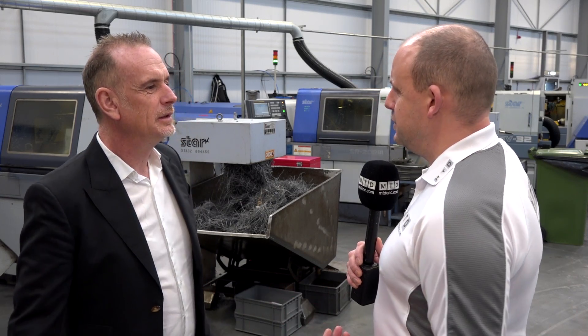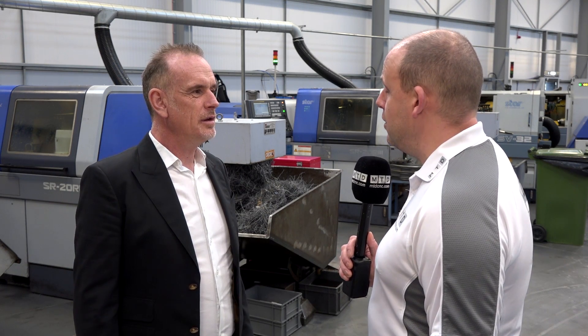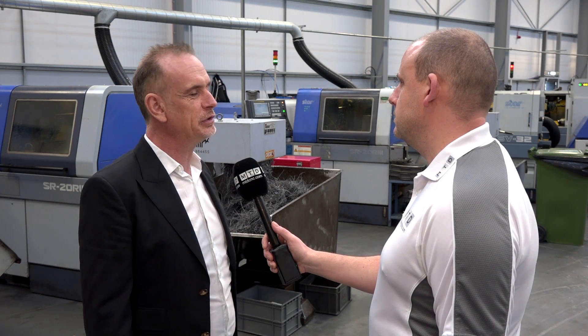Star are experiencing a lot of growth in the last two or three years, and a lot of that they put down to their service and support, the machines themselves, their turnkey offering, and their applications team. Is that something you still need? Generally speaking, we do most things ourselves. If we've got a particularly difficult job — maybe hobbing or some difficult task — we might involve them occasionally. I think Star's growth is more to do with market conditions.